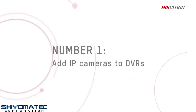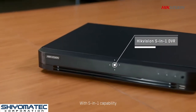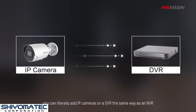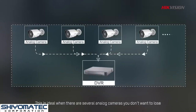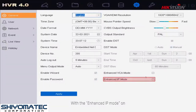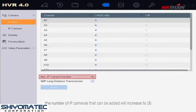Method 1: IP Cameras to DVRs. Modern DVRs work with both analog and IP cameras. With 5-in-1 capability, you can literally add IP cameras on a DVR the same way as an NVR and easily get a hybrid system. This is ideal when there are several analog cameras you don't want to lose and you have IP cameras to add. With enhanced IP mode on, the number of IP cameras that can be added will increase to 16.